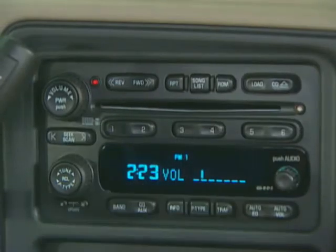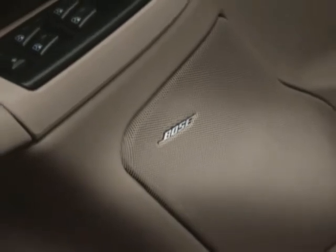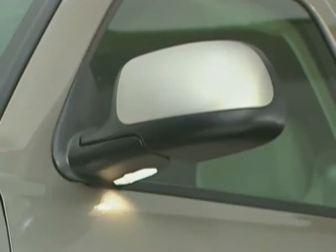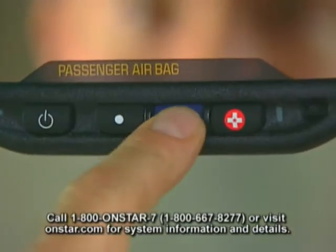An AM-FM stereo with in-dash 6-disc CD changer, a premium Bose speaker system with nine speakers including a subwoofer, rear audio controls including dual headphone jacks, and new power-adjustable power-folding heated outside rear-view mirrors with integrated turn signal, ground illumination, and curb tilt feature. The driver's side exterior mirror is also self-dimming. And a one-year OnStar safe and sound plan is standard on Tahoe LT.